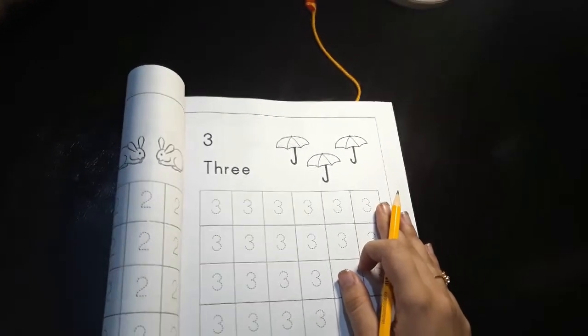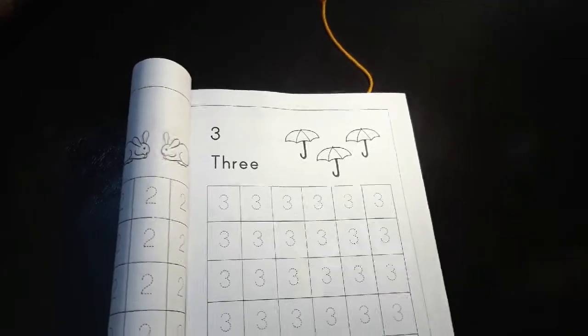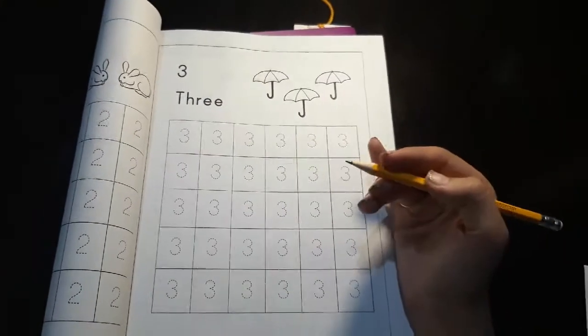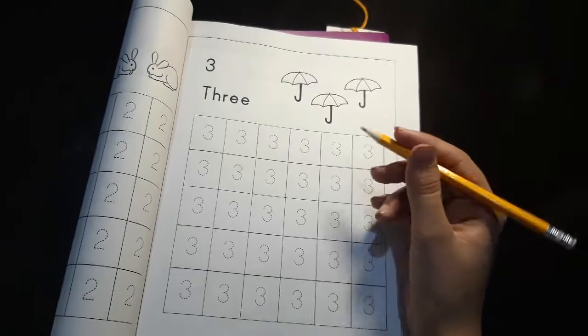Today we have two things in the agenda. Number one is tracing of number three from the maths workbook page number 24, and we also have to trace the letter Beba from the book Khush Khati Silsila.